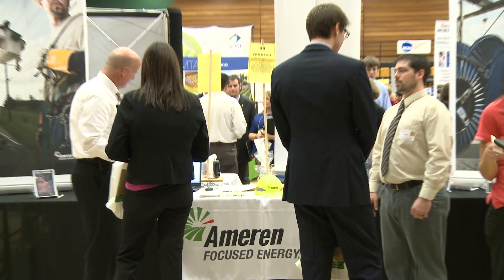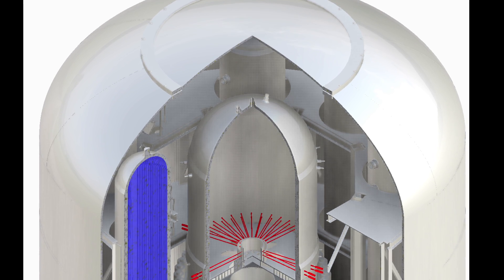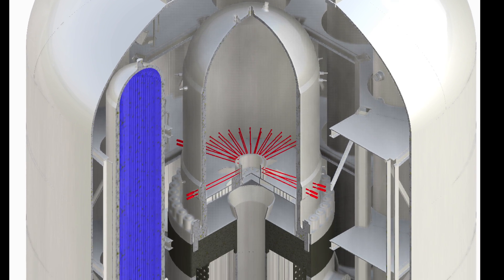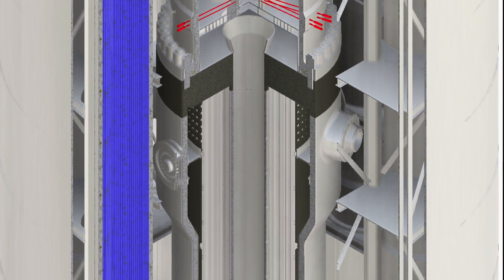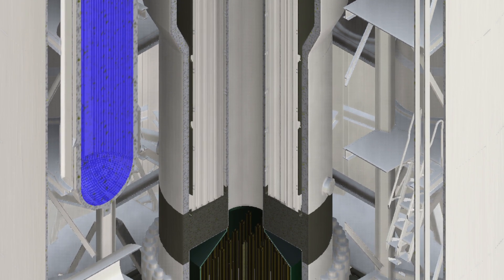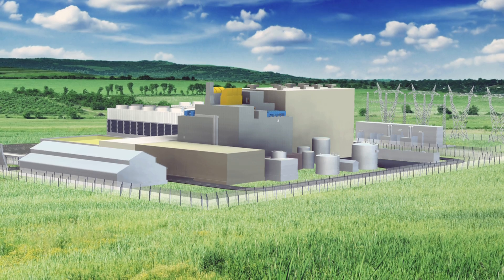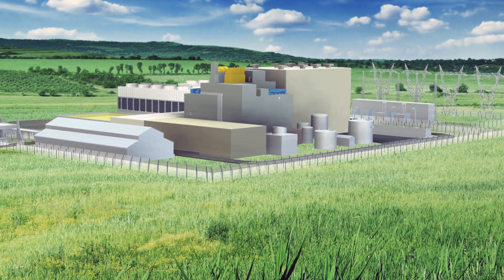Recent work with Ameren and Westinghouse in this small modular reactor project indicates that. Small modular reactors are the next-generation nuclear reactors that are smaller and less expensive. A large reactor may take up to 100 acres of land, whereas a small modular reactor maybe is 10 acres.